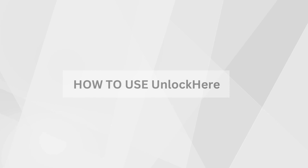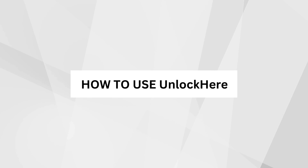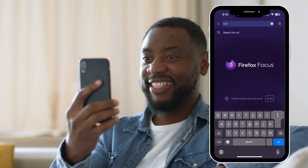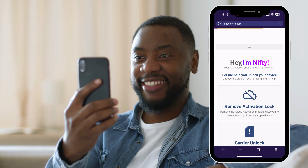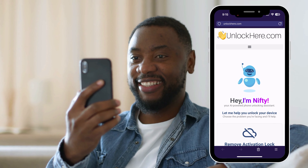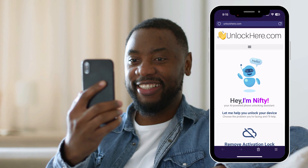Remember, this is just for educational purposes. If you're exploring options, these services are among the best for iCloud Unlock solutions. If you're curious about how to get the most out of Unlock Here's AI unlocking assistant, stick around because that's up next.